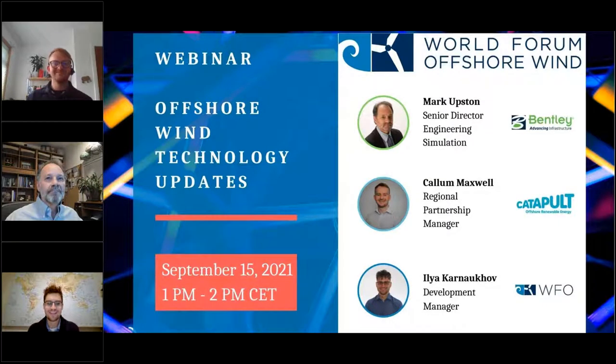Hello and welcome everyone to our monthly WFO webinar. My name is Ilya Karnauhov and I'm the development manager at the World Forum Offshore Wind. Today's webinar is on offshore wind technology updates and it's my great pleasure to welcome our two excellent speakers: Mark Abston, a senior director at Bentley Systems, and Callum Maxwell, a regional partnership manager at Catapult.